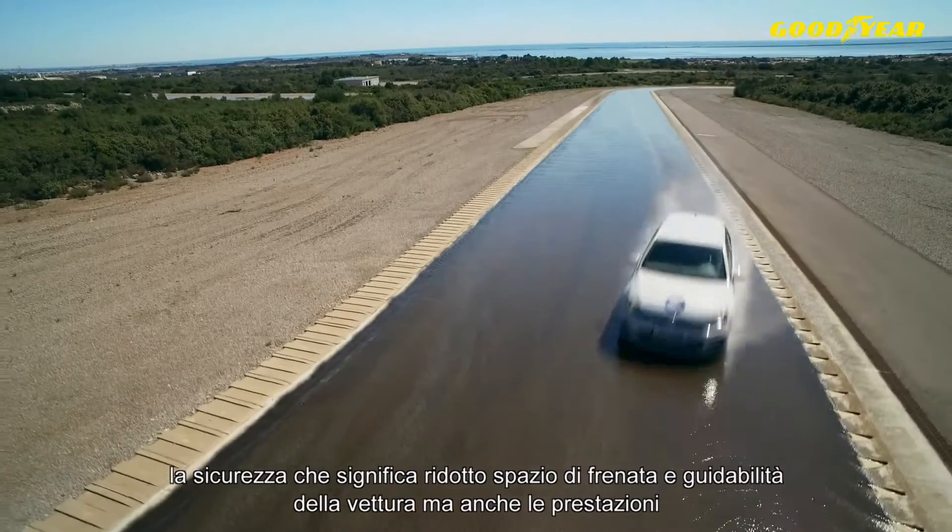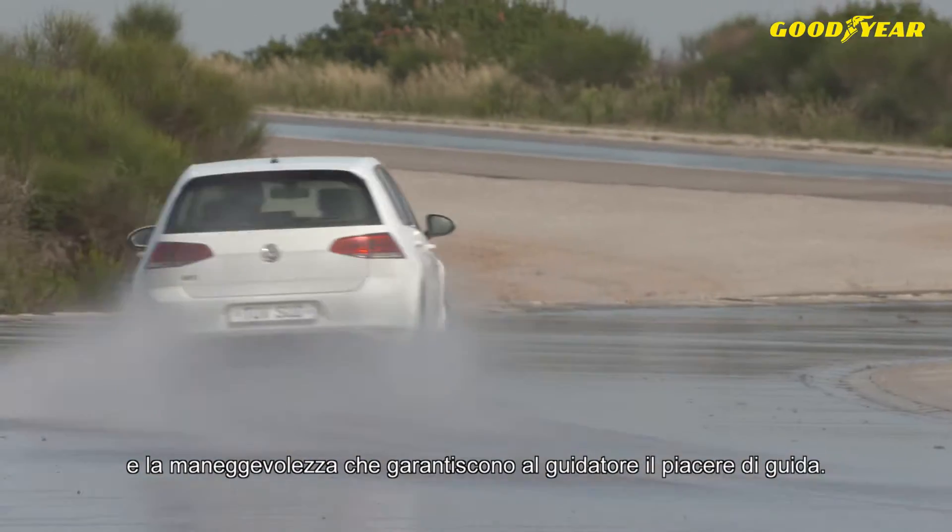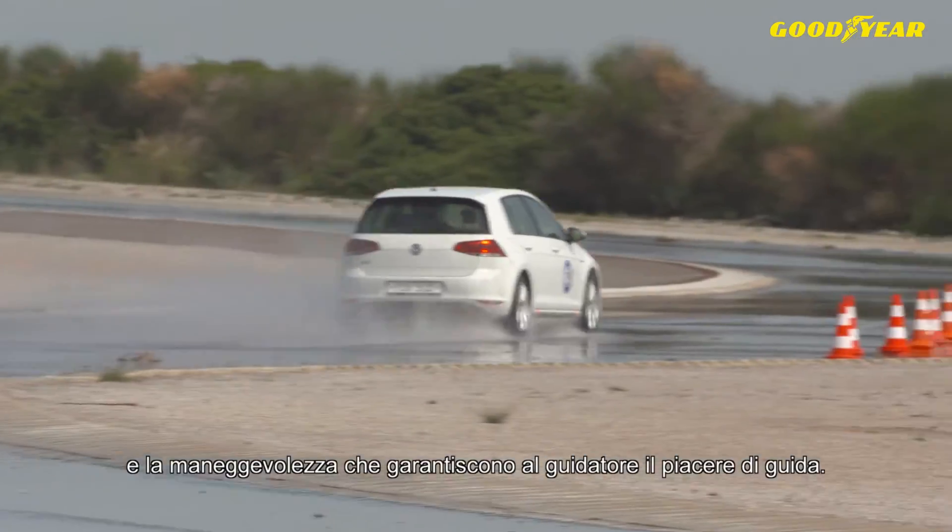Our main focus for our tire tests on road is first of all safety, which means short braking distance, controllability of the car, and also the performance — the handling of the car — to give the driver a good feeling and make him enjoy the ride.